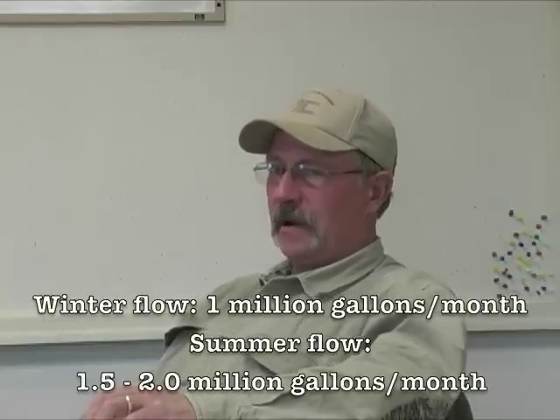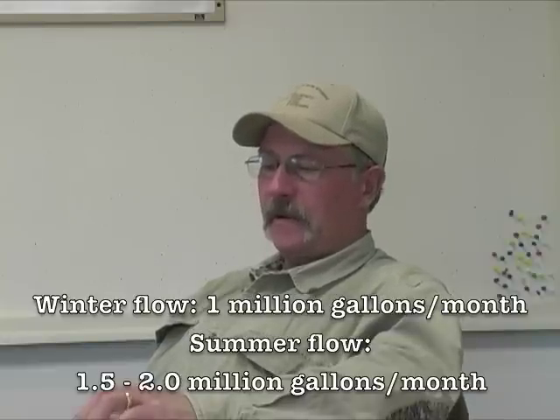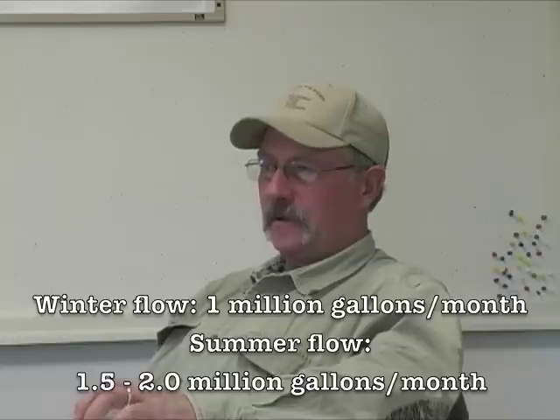Our main treatment process is the removal of radionuclides. We produce approximately a million gallons a month. Our high month is 1.5 to 2 million gallons, which would be in the summer, the hottest months.